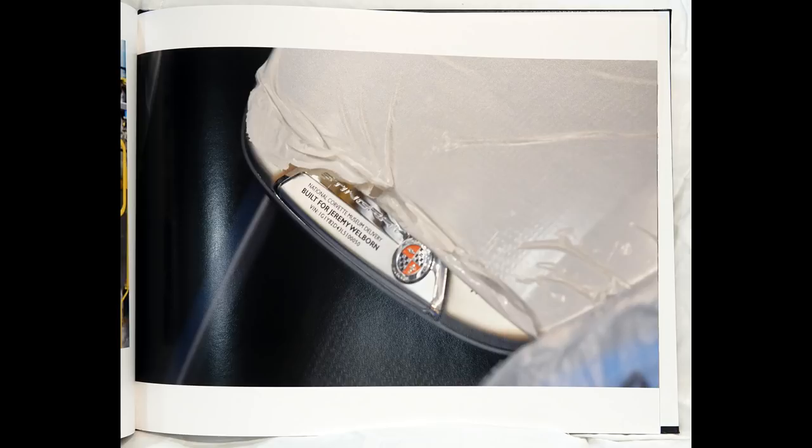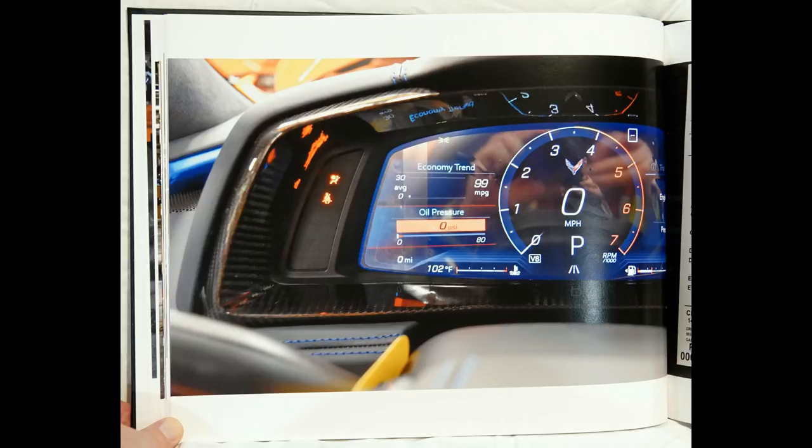National Corvette Museum Delivery, built for Jeremy Welburn VIN 50. Notice there are zero miles on the odometer.